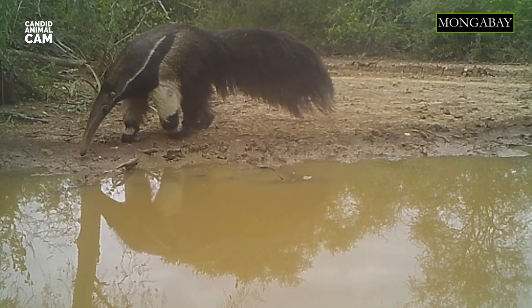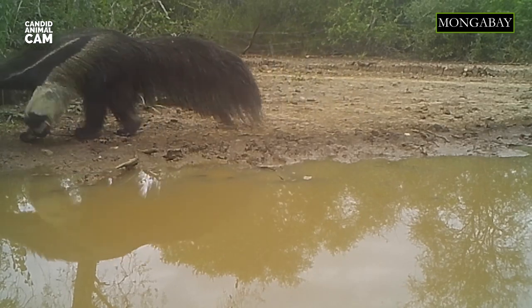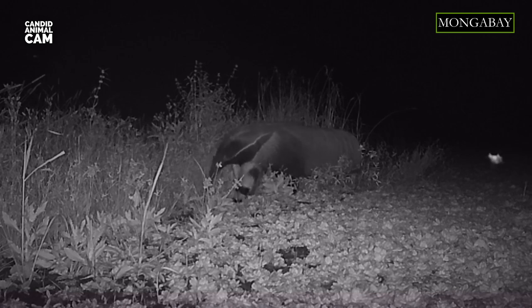Even though giant anteaters have poor vision, they have an excellent sense of smell — 40 times better than humans — which comes in really handy for finding insects' nests.